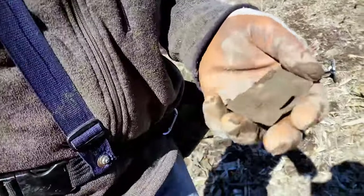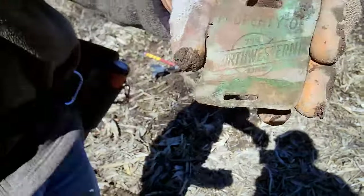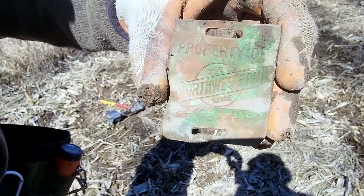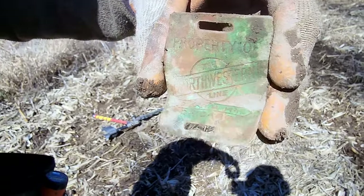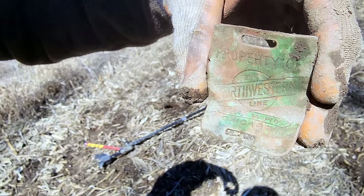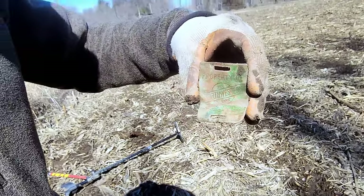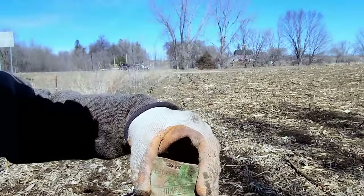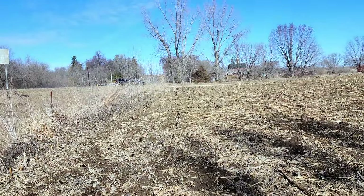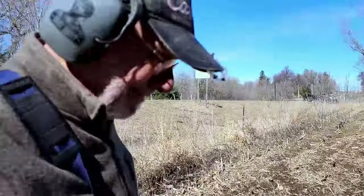I've had time to clean it off while you were getting that find, so I'll show you the back first. Ready? Oh! That's fantastic! Property of Northwestern Line. What does that bottom say? C and NW... Railroad. Railway - R-Y. In the old days they used R-Y instead of R-R a lot of times. There was a railroad just beyond that line of trees in the distance. So that acorn did not fall far from the tree. Nice find.